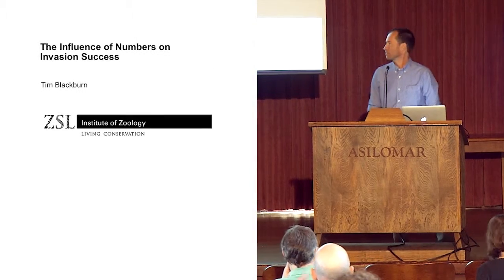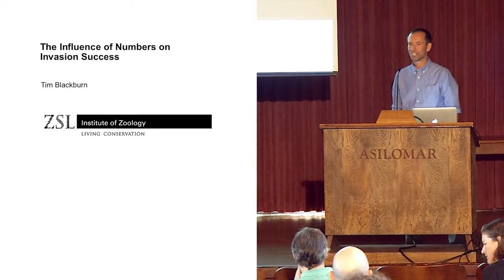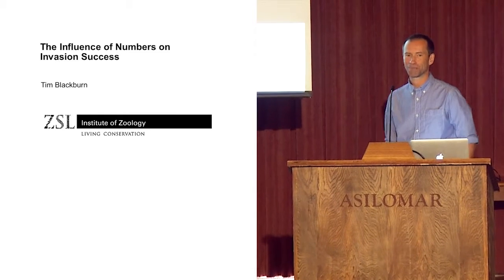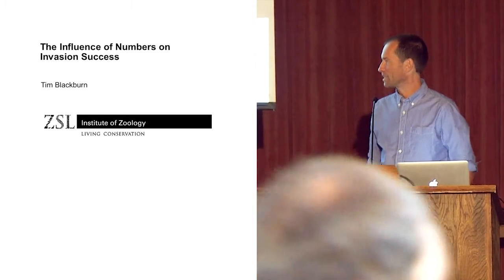The first thing I'd like to do is to thank Rob for that very nice introduction. I've always thought Rob spoke enormous amounts of sense in his papers, and I'm very happy to find out where that comes from.